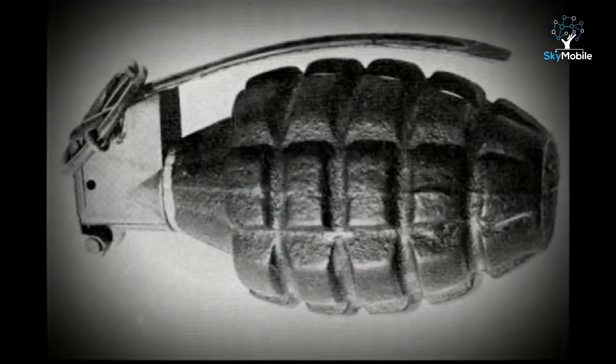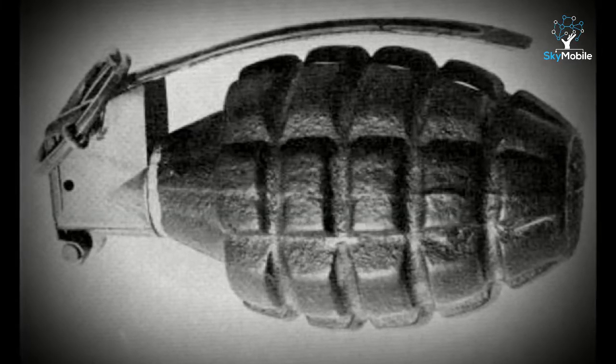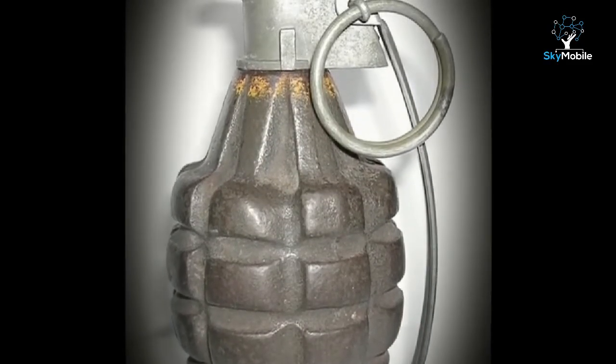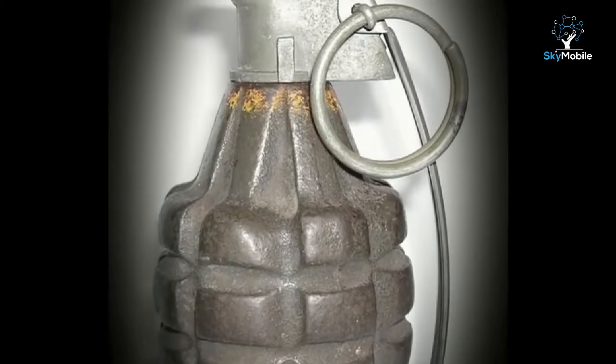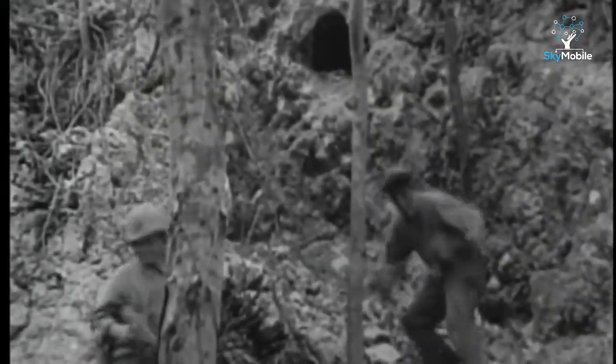The modern grenade is an explosive charge with a reliable safety and delay mechanism that allows a soldier to throw it safely into an enemy trench or bunker. The US M2 hand grenade, used in World War II and Korea, was known to GIs as the pineapple grenade because of its distinctive cast iron serrated body. It had a spring-loaded striker held in place by a lever known as a spoon, secured by a split pin with a ring attached. It weighed 21 ounces, of which 2 ounces were the flaked TNT charge. As long as the spoon was held down, the grenade was safe. When it flew off and the striker hit the percussion cap, there was a delay of 4 to 5 seconds until the grenade exploded. It could be thrown 90 feet and had a lethal area of 30 feet.